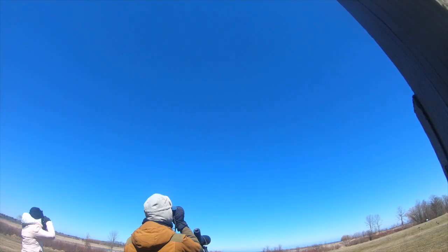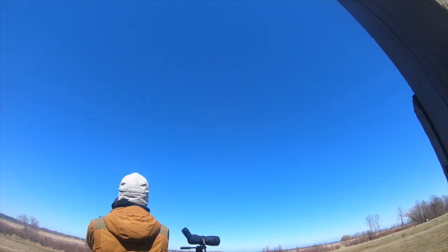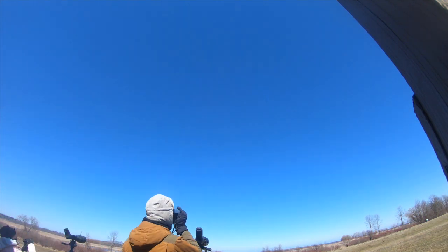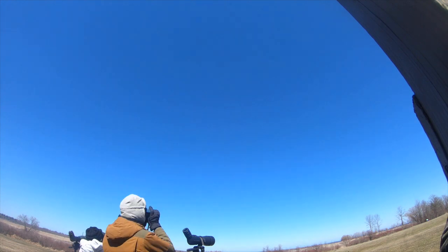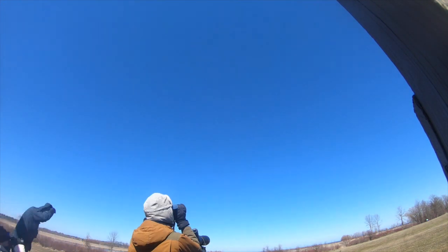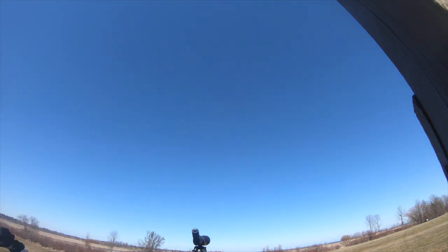I went to the Hawk Watch around 9, and we actually had to set up next to the platform to use it to block the wind, because the winds were still strong out of the west-southwest and the west. As the morning went on it really cleared up a lot, and by the afternoon it was pretty much blue skies except for a few scattered clouds. At the end of the day the winds did finally weaken a little bit, which allowed us to go up onto the hawk platform to catch the end of the flight.